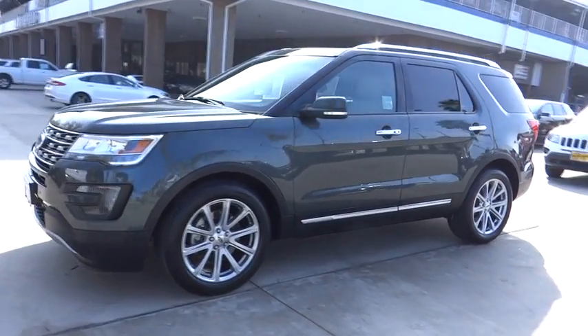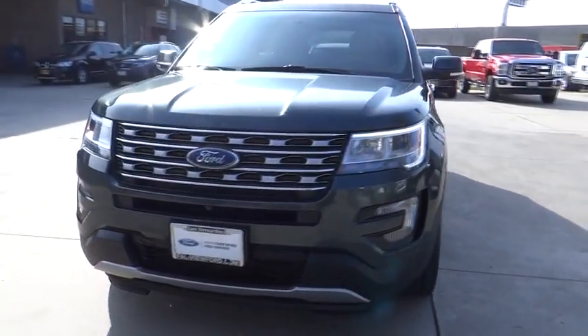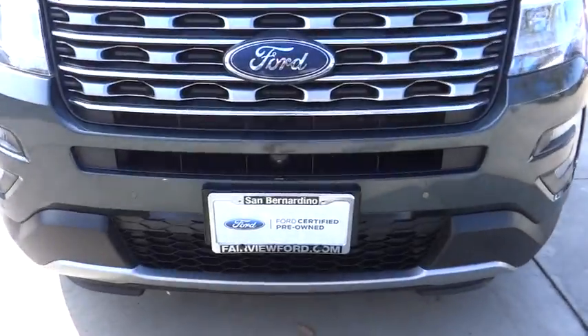Bluetooth, adjustable steering wheel, power steering, keyless start, floor mats, auto dimming rear view mirror, aluminum wheels, four wheel disc brakes.